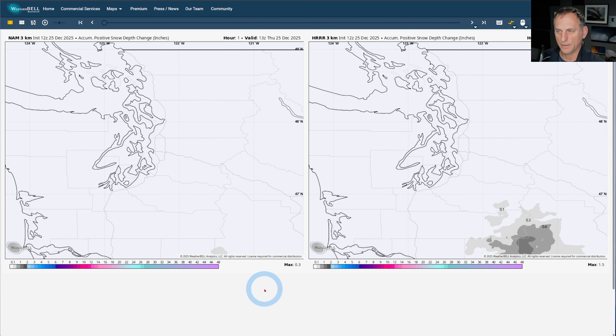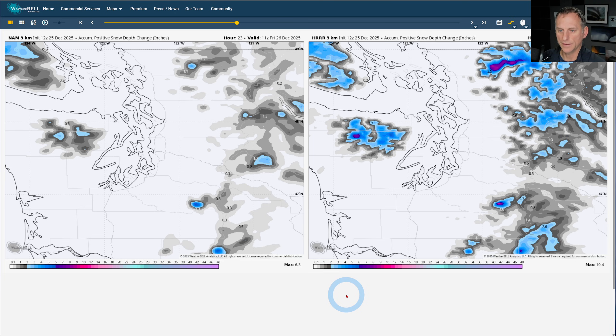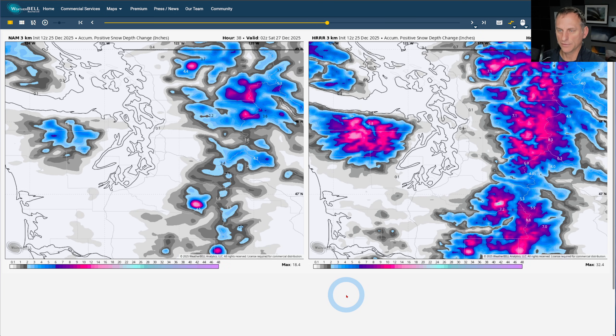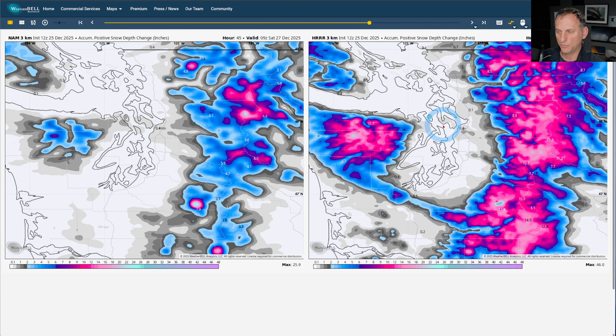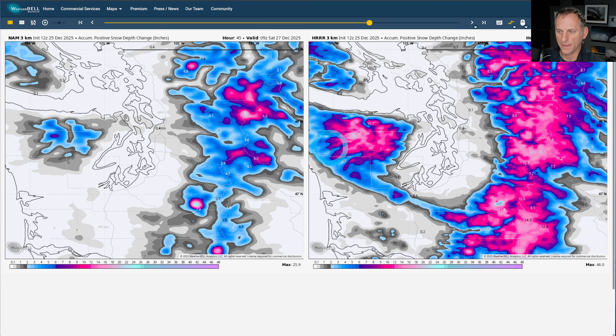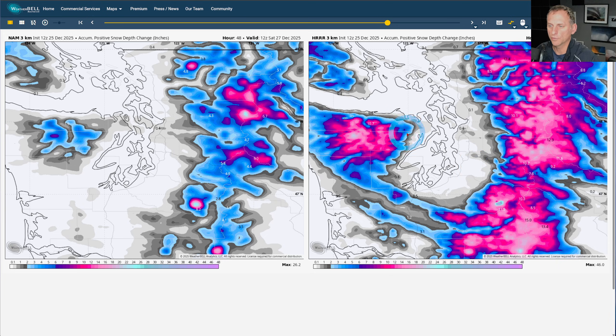Looking at the cumulative positive snow depth change in inches on the high-resolution models — the North American model on the left, the High-Resolution Rapid Refresh on the right. Putting that into motion: a little bit of snowfall today across the higher terrain, not amounting to too much, but as we go through Friday you can see it start to pile up across some of the Cascades. The HRRR is definitely showing better amounts versus the North American model — it'll probably end up somewhere in between. You also see what happens going through Friday evening across some of Snohomish County — you're getting snow trying to get down into the lower elevations. The HRRR also shows some bands coming across southwest Washington, though I haven't seen too much of that in the other models.